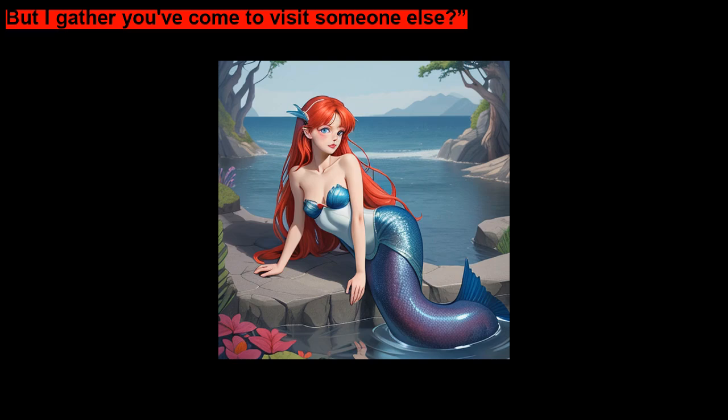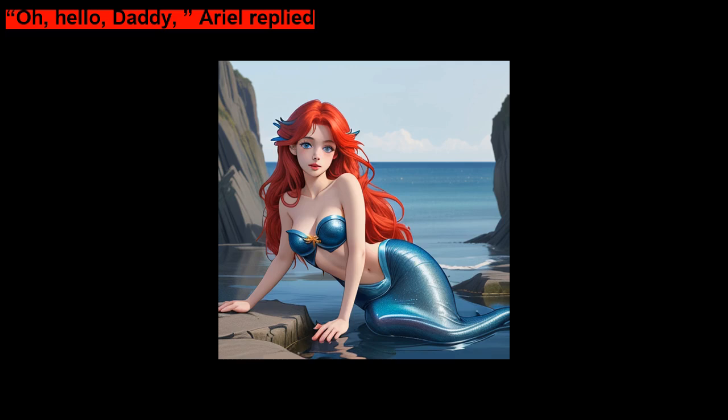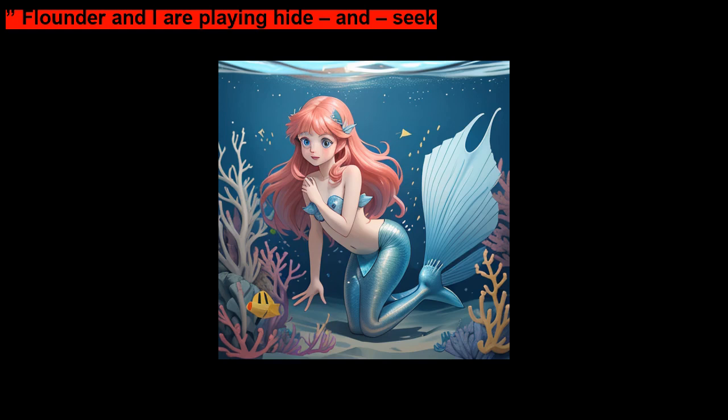King Triton exclaimed as his daughter swam into the room. He held his arms out to hug her, but she raced past him. So nice to see you. But I gather you've come to visit someone else? Oh, hello, Daddy, Ariel replied. Flounder and I are playing hide and seek.